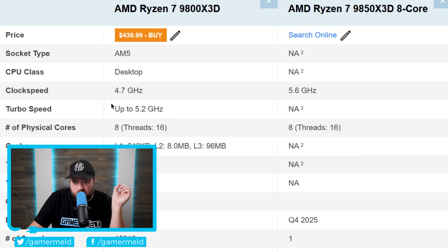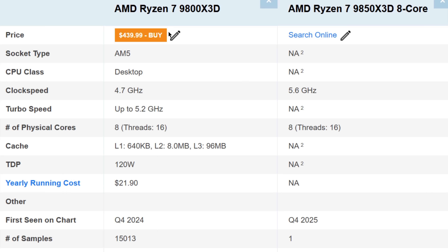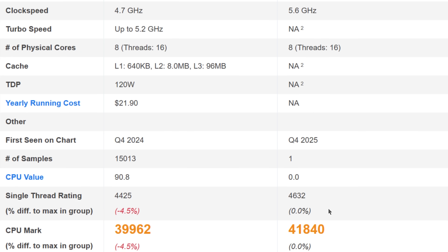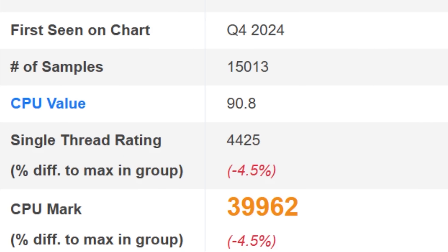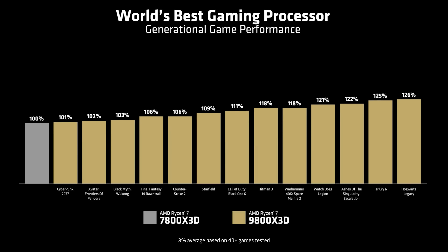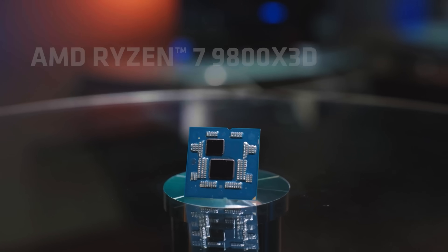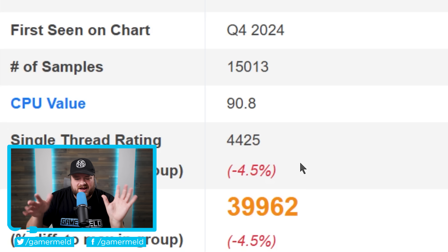We also have a new benchmark — a Passmark benchmark showing the 9850X3D versus the regular 9800X3D. We're looking at 8 cores and 16 threads, running upwards of 5.6 gigahertz. When it comes to the score, it beat the 9800X3D by 4.5%. Obviously that's not a huge upgrade, but I'd estimate it's probably around 5–8% faster overall.